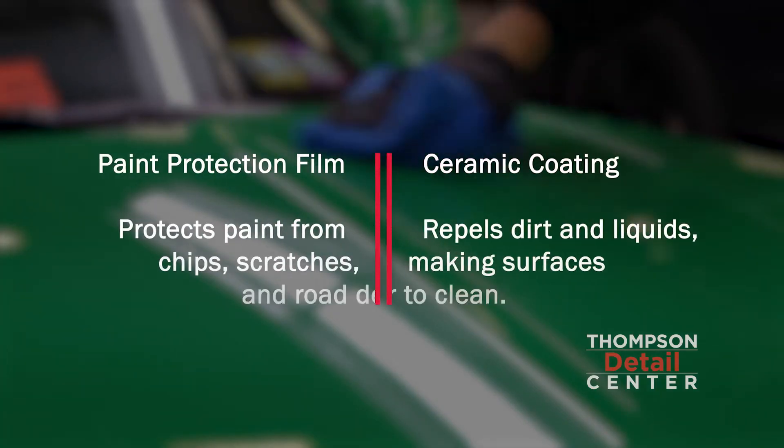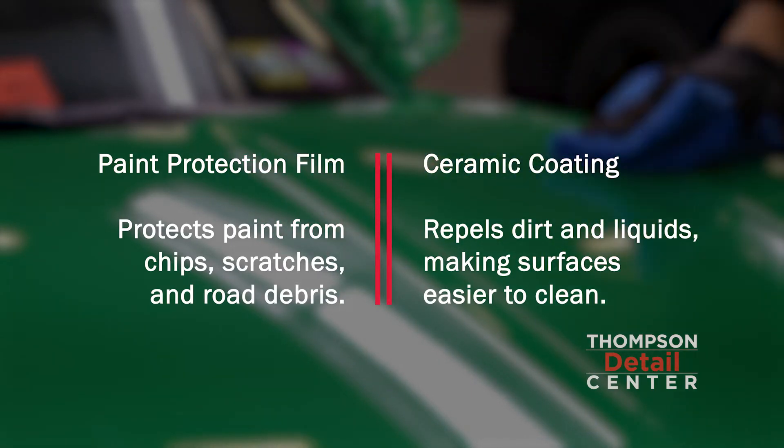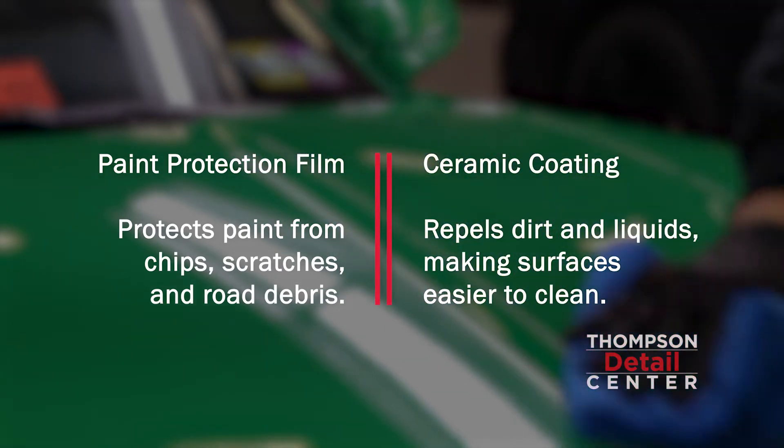When a customer asks me if they want to get ceramic coating or paint protection film, I generally say it's what they're looking to accomplish. With the film, you're getting more protection. With the ceramic coating, you're getting easier maintenance.